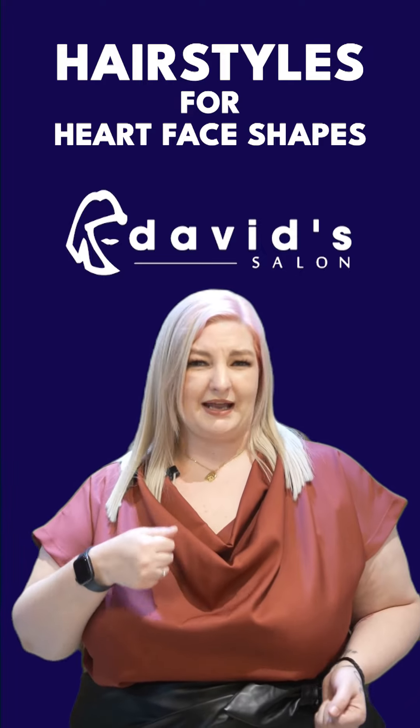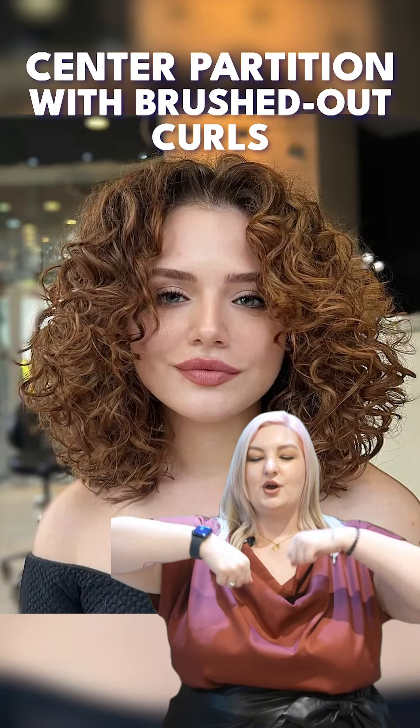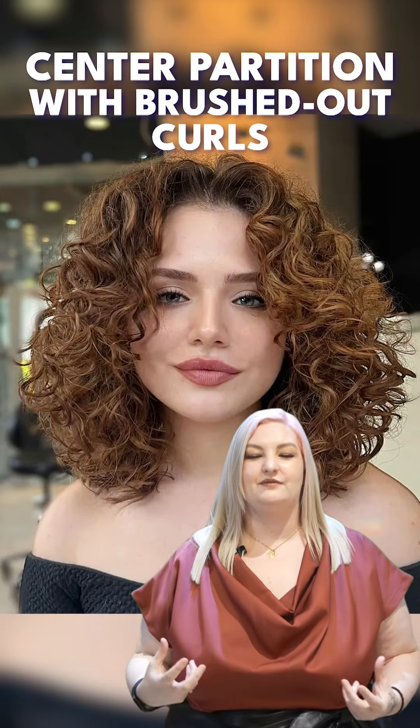Now, if you like Miley Cyrus, the best thing for you is a center part with brushed-out curls. It's going to give you all of that volume. The brushed-out curls are going to actually bring more shape and softness to that heart.